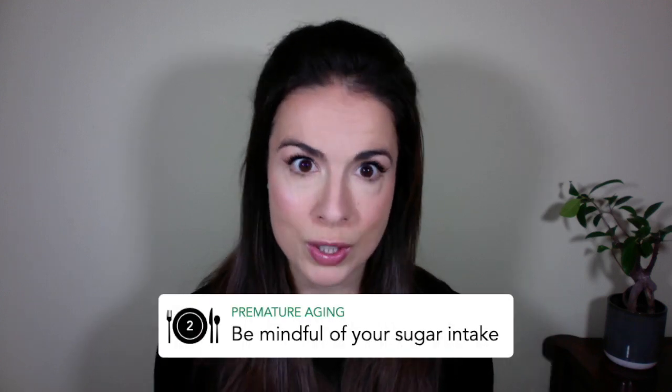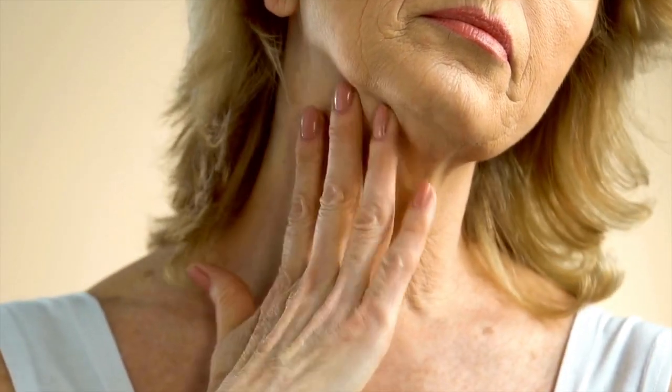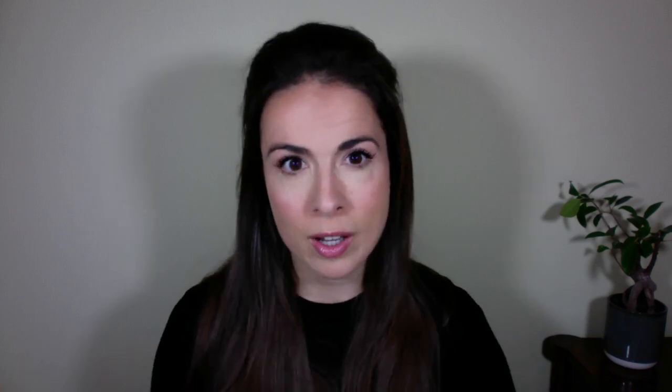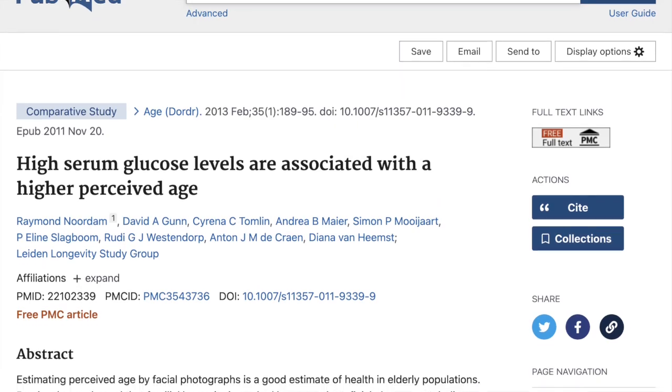The second powerful strategy is to be mindful of your sugar intake. No one wants to hear what they should reduce in their diet, myself included. But the fact is, too much sugar will age you. It causes a process called glycation, where sugar molecules stick to your collagen fibres making them stiff and making your skin more prone to wrinkling. One study showed that the higher the level of sugar in people's blood, the older they looked to other people.